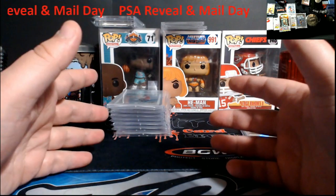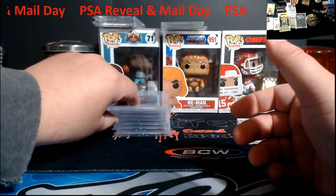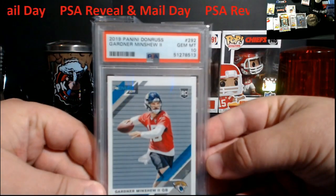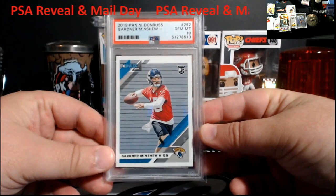When I mailed these in, these guys were doing well and the cards were selling good. It just shows you over the length of time how much we've had a soft market, to where these things are not worth nearly as much as before. Minshew rookie from Donruss — PSA 10.